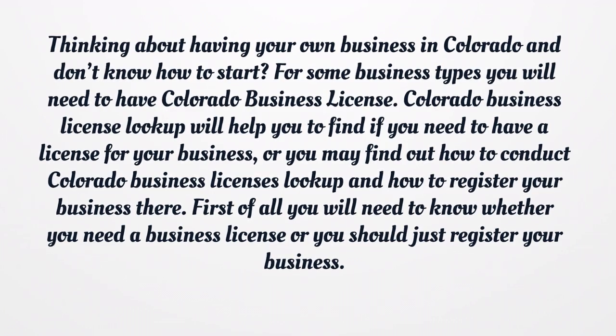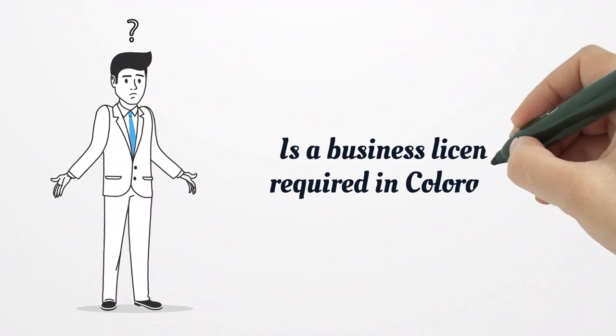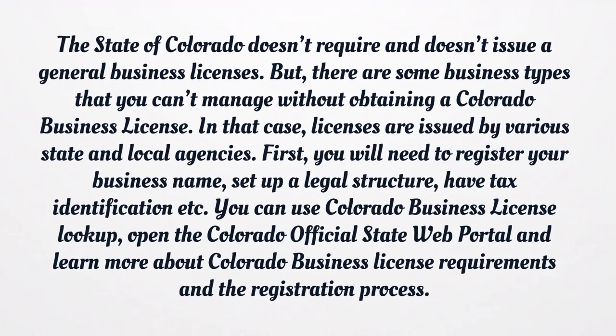First of all, you will need to know whether you need a business license or you should just register your business. Is a business license required in Colorado? The state of Colorado doesn't require and doesn't issue general business licenses. However, there are some business types that you can't manage without obtaining a Colorado business license. In that case, licenses are issued by various state and local agencies.